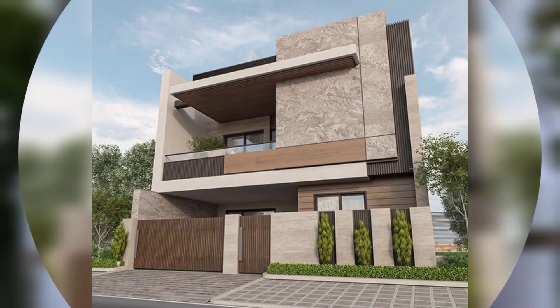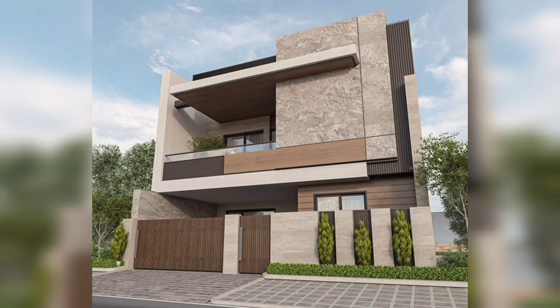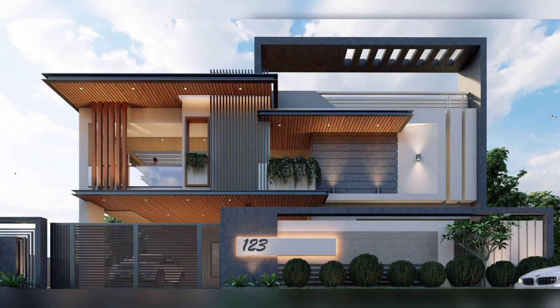Front elevation is an important aspect of your custom home design — it's the first impression your home gives. Your front elevation should enhance the street appeal as well as the overall design, and it can increase the property value.